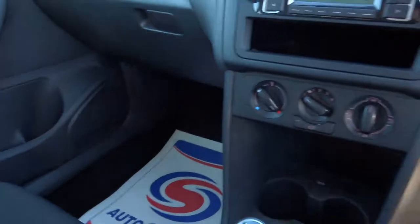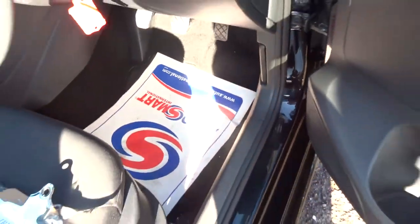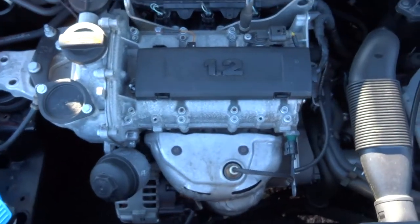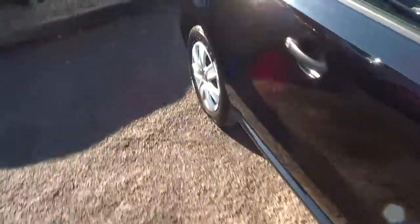We'll step outside and get the bonnet open to see what's going on under there. To do that there's a lever just there — pull that towards you. And then there's also a safety catch which is generally around the middle — just there, that orange lever. Very clean engine bay. Very obvious that this car has been looked after.